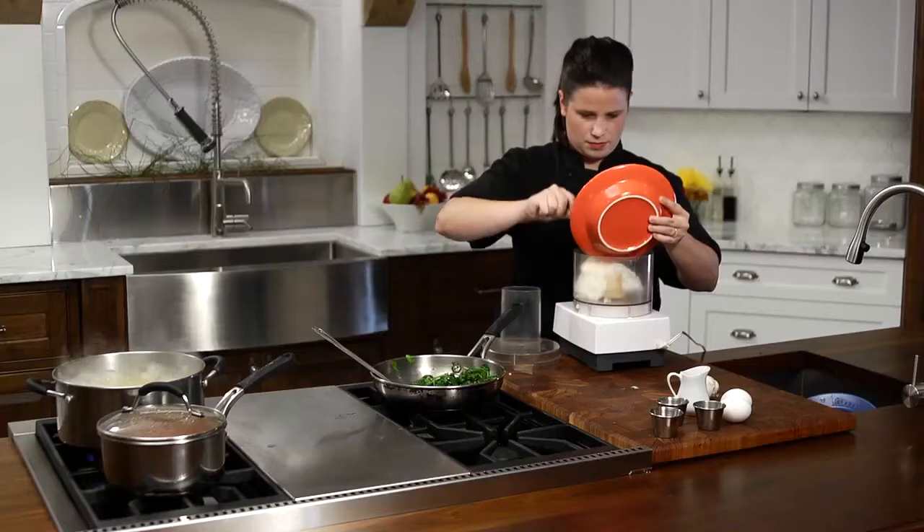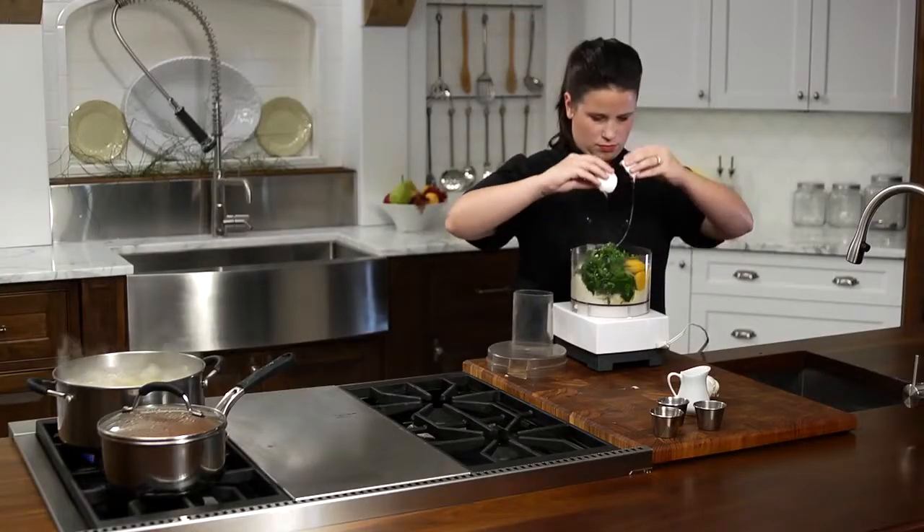Now we mix the drained cottage cheese, ricotta, red pepper flakes, and 2 eggs in a food processor, and mix to a uniform consistency.